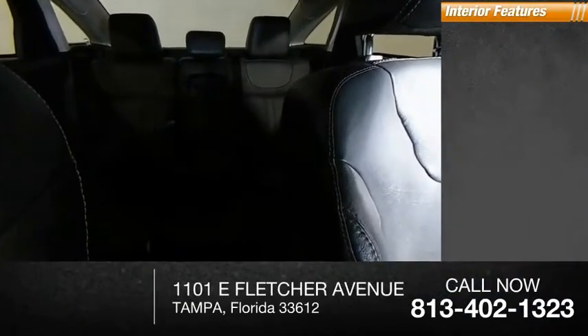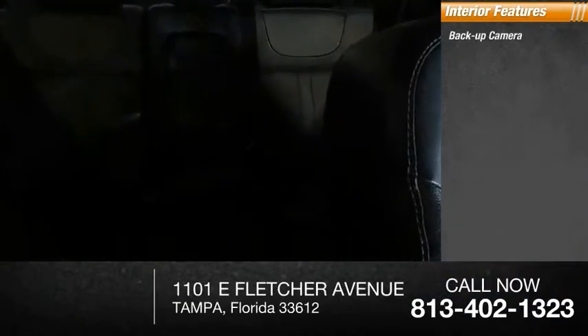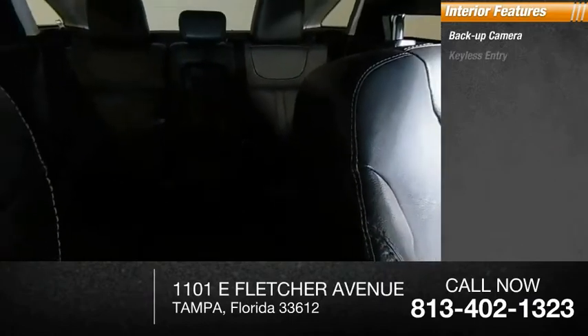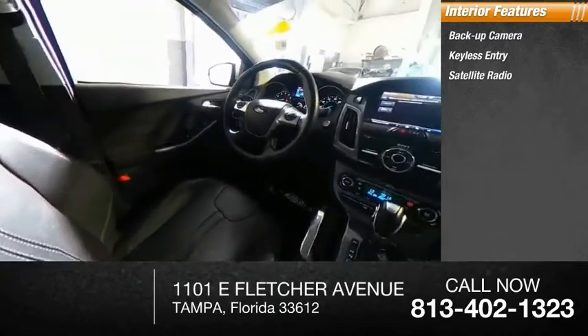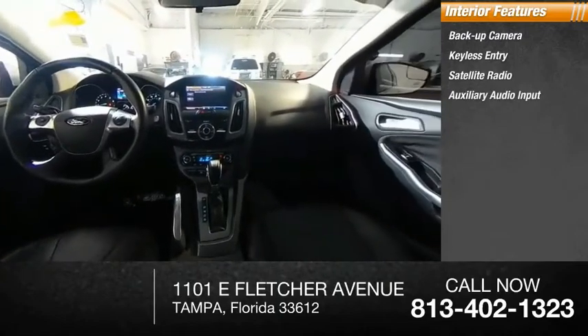Inside you'll find a backup camera, keyless entry, satellite radio, auxiliary audio input, steering wheel audio controls, premium sound system, keyless start, and MP3 player.